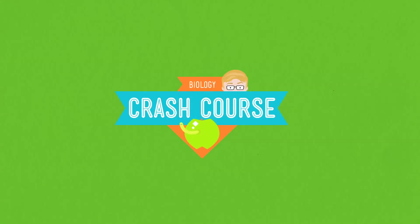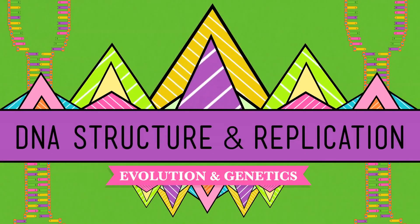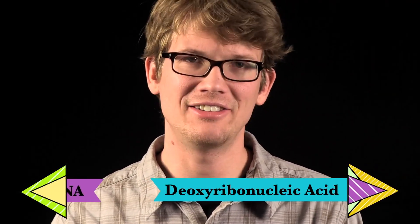Hey, you wanna make one? Of course, I'm talking about deoxyribonucleic acid, known to its friends as DNA.